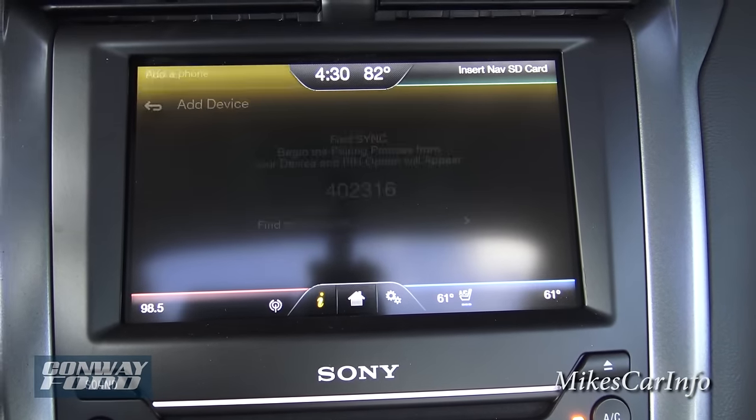Those are the main features of the touchscreen that you can play around with and get used to. I recommend doing that in your driveway and not on the highway as a safety precaution. The clock is up here and you also have the outside temperature displayed.